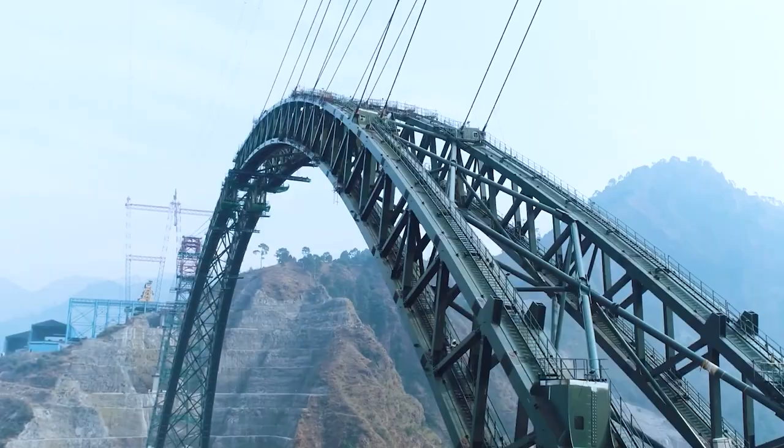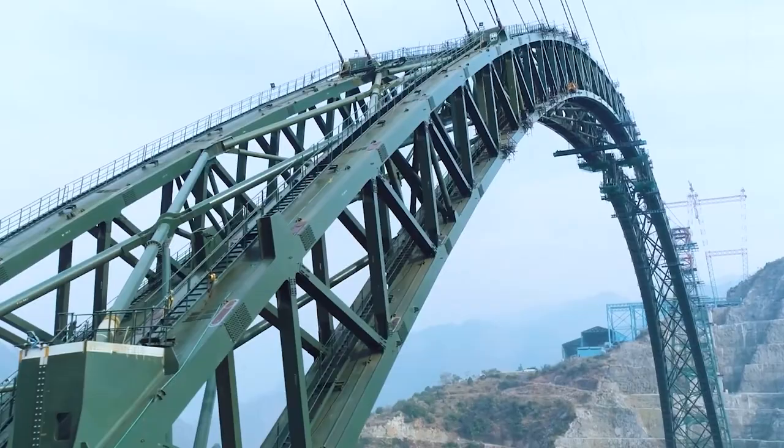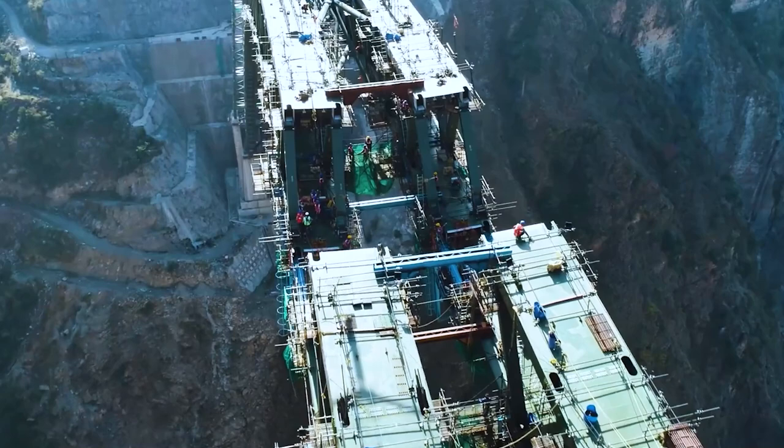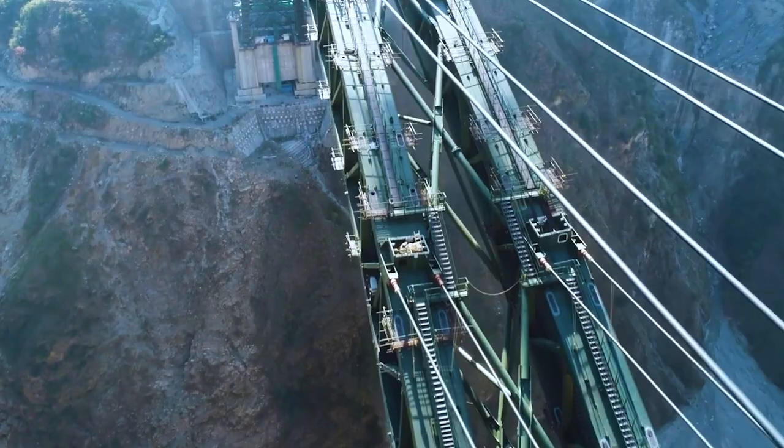This video will talk about the details of this bridge — why this bridge is so important and why we should know about it, because it can actually give us perspective of how these structures are constructed and how they are made. So try watching this video till the end. Without any delays, let's get started.